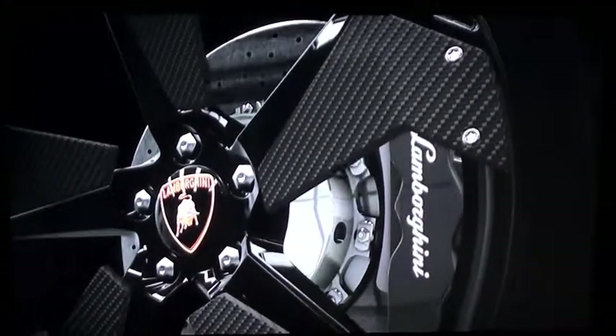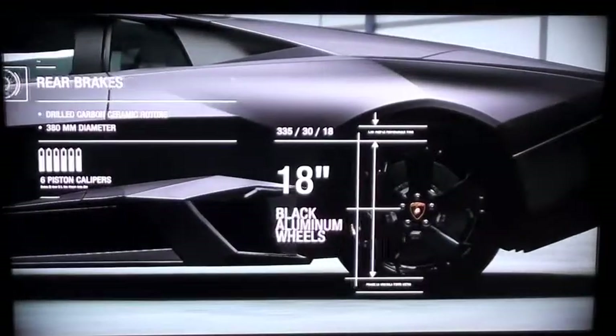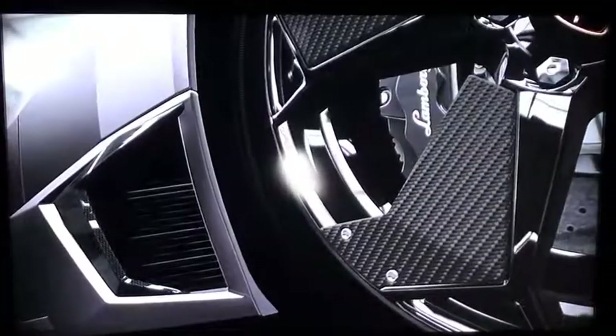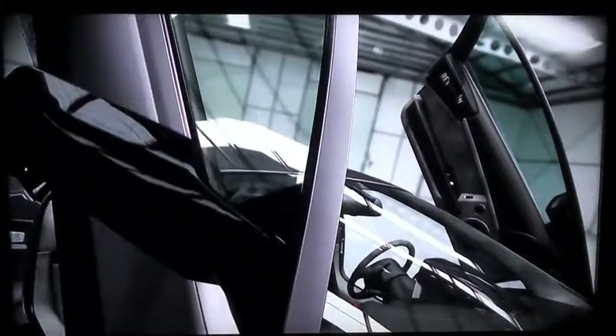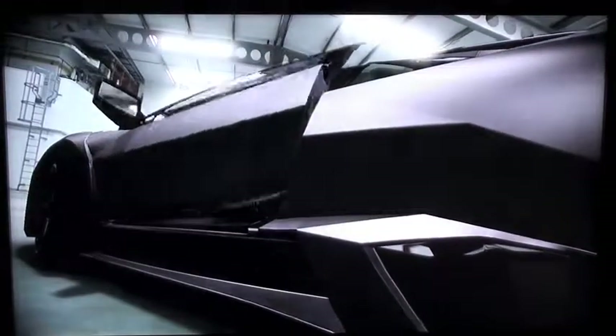The Reventón is equipped with 18-inch black aluminum wheels with carbon fiber fins and carbon ceramic disc brakes. No Lamborghini flagship would be complete without the signature scissor-style Lambo doors. This dramatic design element was created by Marcello Gandini and has become a hallmark of Lamborghini's supercars.